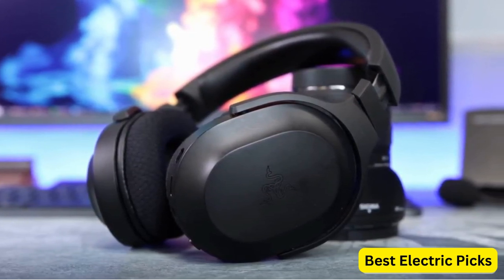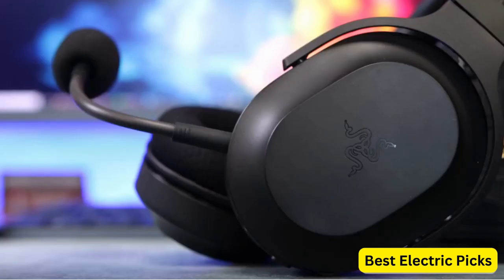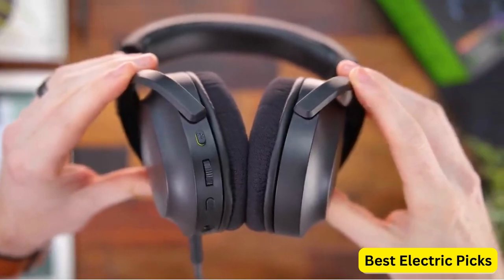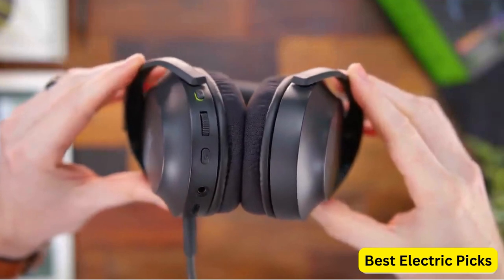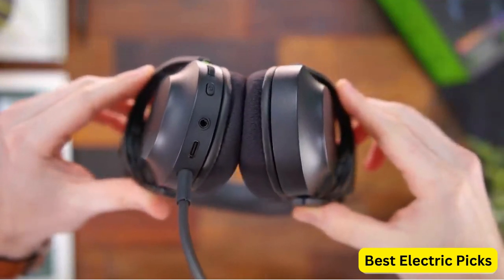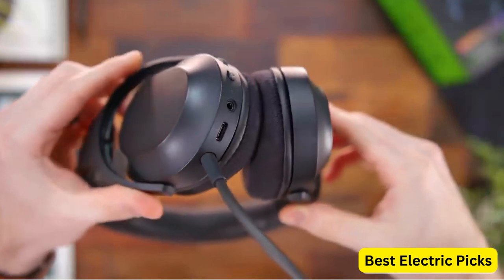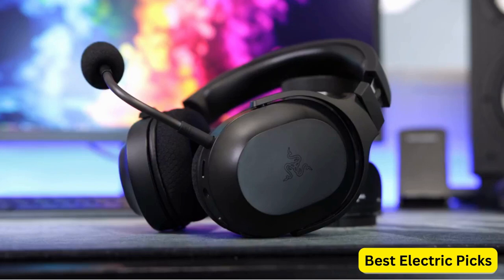The headset also has Bluetooth 5.0 connectivity, allowing it to be used with mobile devices and other Bluetooth-enabled devices. The Razer Barracuda X is an excellent choice for gamers who want a lightweight, versatile, and high-quality headset that delivers top-notch audio performance across multiple platforms. Hope you guys enjoyed the video — now you can easily select the best gaming headset for PS5 from our list.